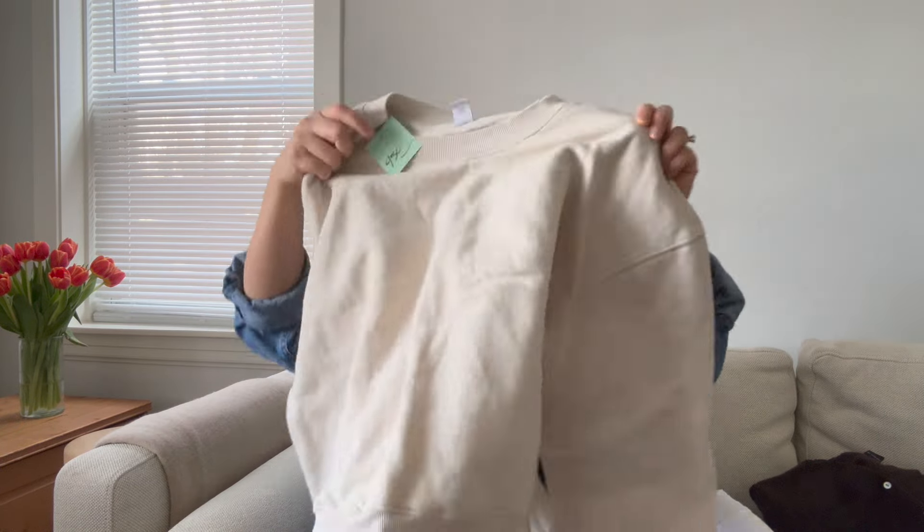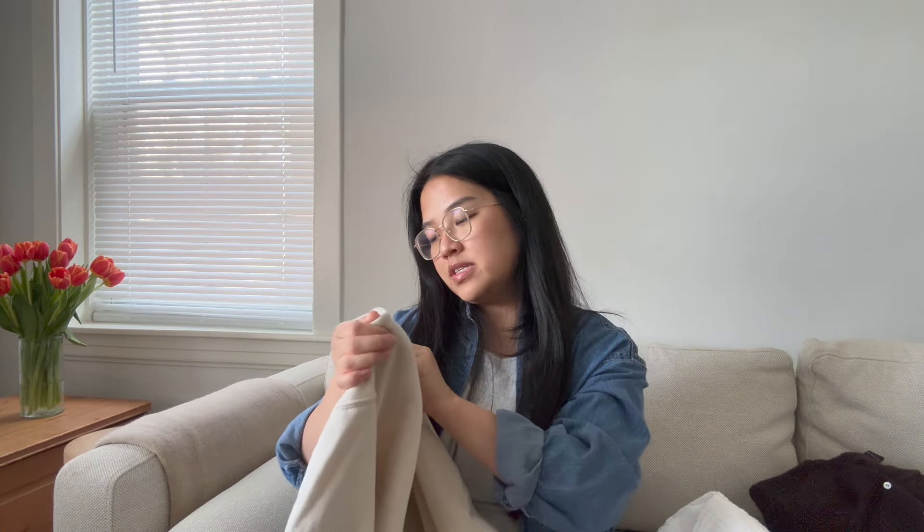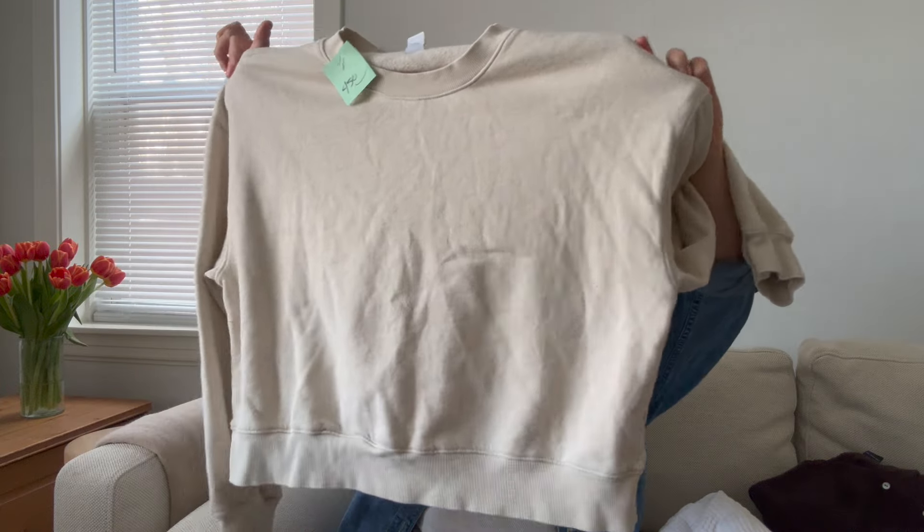I also got this sweater from Old Navy. This was $4.50, it's a size large. I just like this color — I feel like it'll go with so many different things. It's a very comfortable material and it's also kind of a cropped fit. Because I'm shorter, it hits perfectly at the waist, and I really like this sweater. I feel like it's a great basic to have.